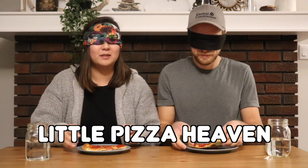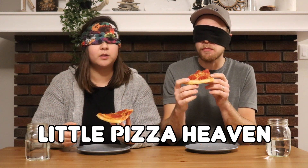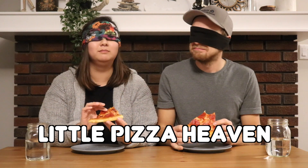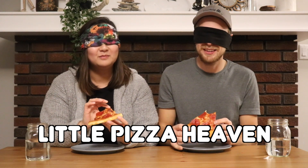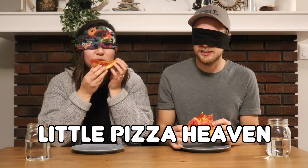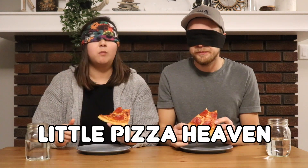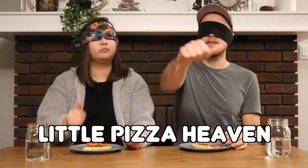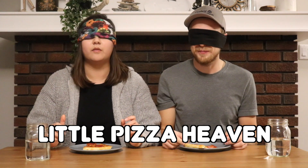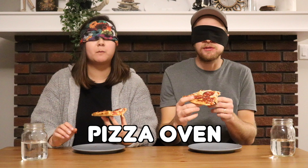Delicious. I think this is the most salty out of all of them so far. It tastes like turkey — the first thing I thought when I took a bite was it tastes like Thanksgiving. Not altogether unpleasant though. Thinnest crust by far. I'm gonna say this is Little Caesars. Little Pizza Heaven. That's different. Very interesting.